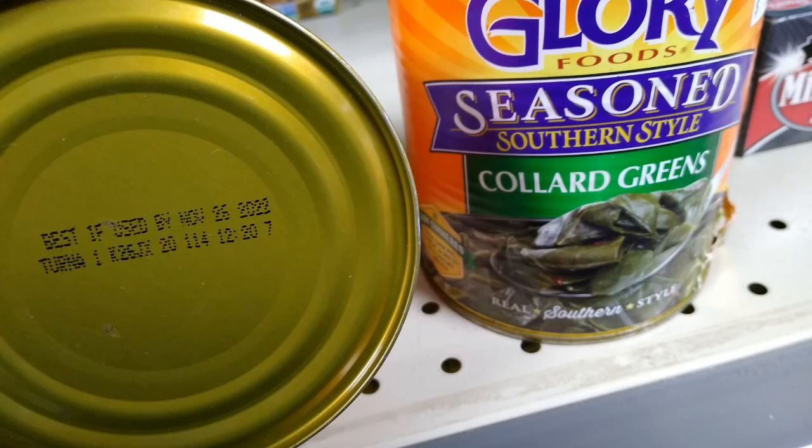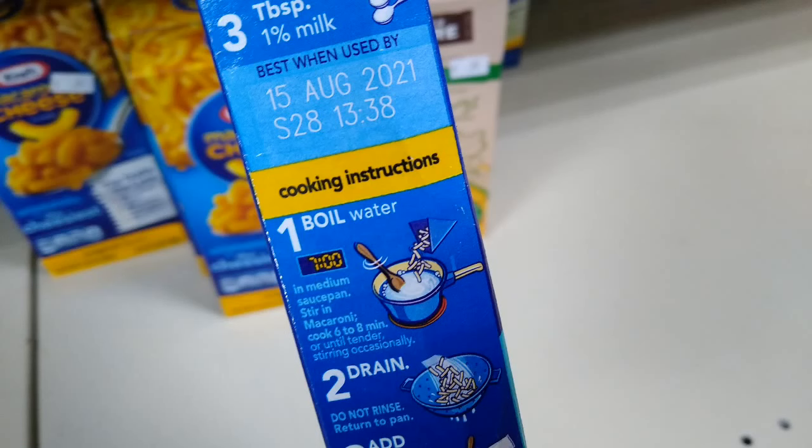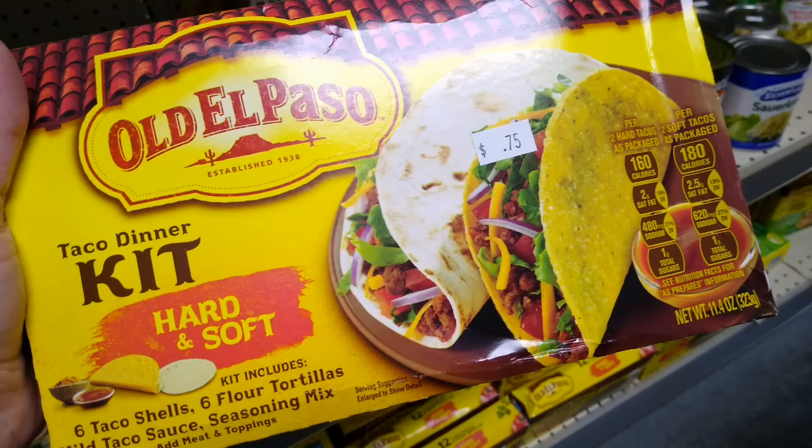These were 50 cents each. I also bought the standard-size green vegetables for 39 cents a can, with a Best Buy date of 2023. In the 39-cent area as well, they had macaroni and cheese — they had the spirals, the regular, organic — any of those, 39 cents. I grabbed one to show you; the Best Buy date was August 15th of 2021, so it still had quite a few months before there was any worry.